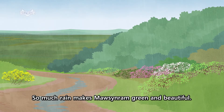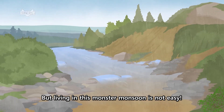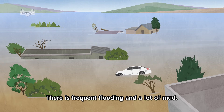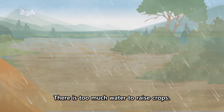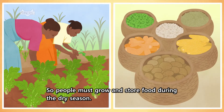So much rain makes Mawsynram green and beautiful. But living in this monster monsoon is not easy. There is frequent flooding and a lot of mud. There is too much water to raise crops.